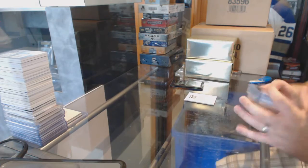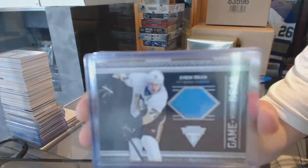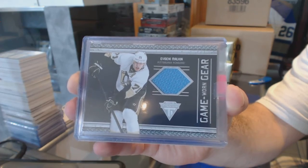We start off — I reward you — with a game-worn gear for the Pittsburgh Penguins: Evgeny Malkin.